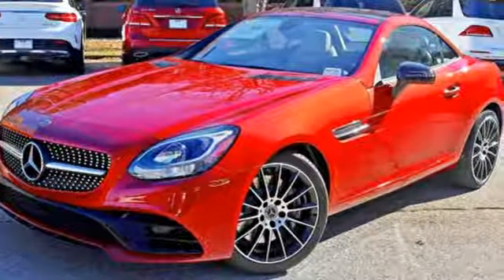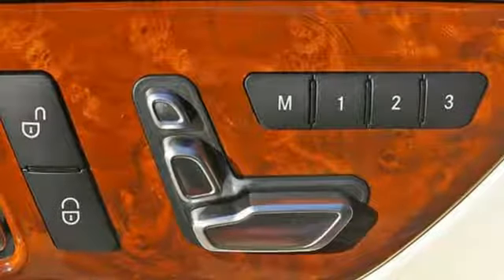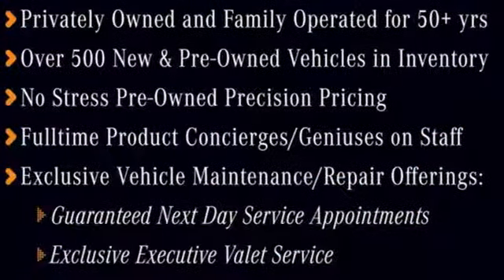This SLC also features a rear-view camera, remote start, home link, and attention assist. This stylish convertible is ready, rain or shine. Come in for a test drive.